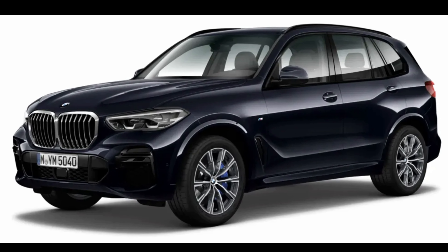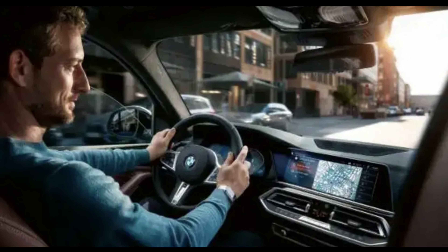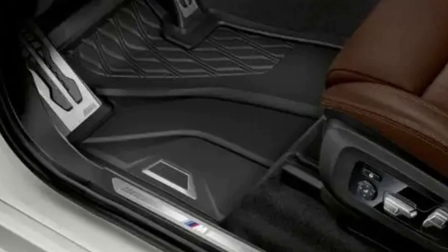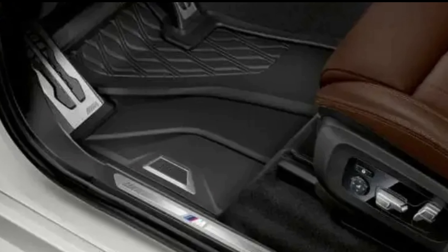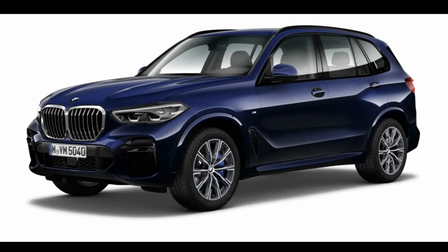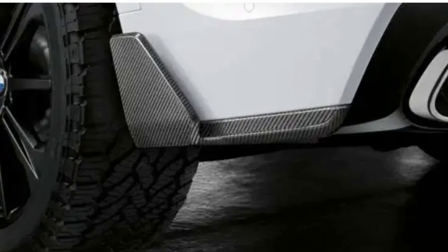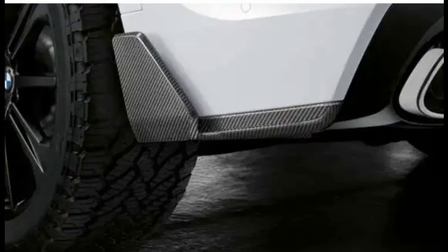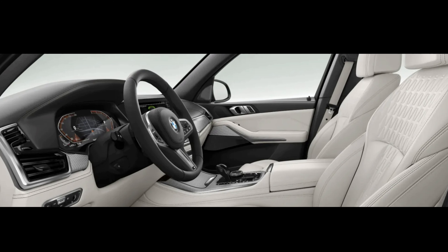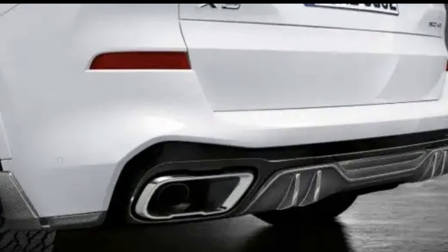The new 3.0-liter six-cylinder engine combined with a single electric assist motor produces 389 HP and 443 lb-ft of torque — an increase of 81 HP and 111 lb-ft over the previous model. Power reaches the wheels via an 8-speed automatic transmission. The EV-only range is doubled thanks to a larger 24 kWh battery, up from the previous 12 kWh pack, providing around 30 miles of electric range compared to 14 miles previously.